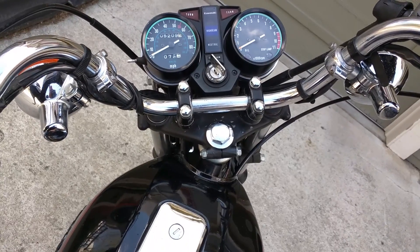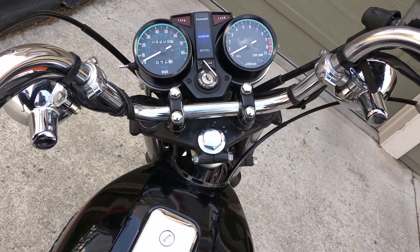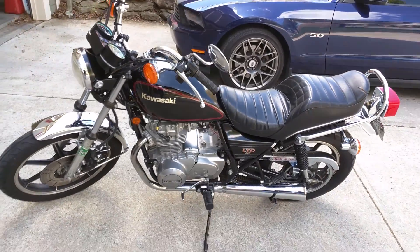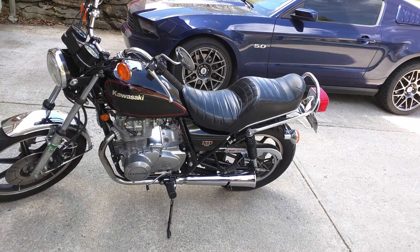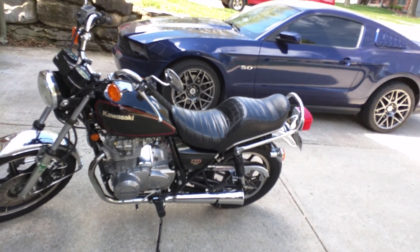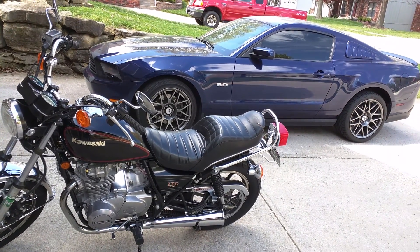I tend to be a little picky when I talk about how it runs — the bike runs good, it does. I think I'll leave it at that. If there's anything more you want to know, let me know. Title is in hand, there are no liens of any type. It's ready to go to a new owner. Thanks, bye.